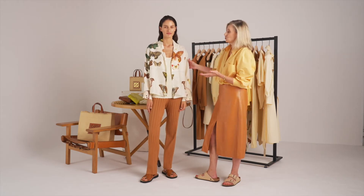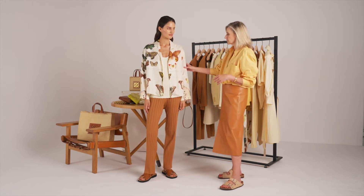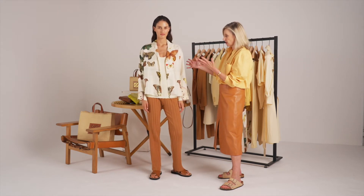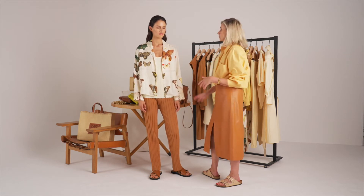We love a vintage botanical silk print at Oriton, and here's Adrienne in our long sleeve camp shirt. It sort of gives you a pyjama dressing type vibe and looks really good over the viscose rib set dressing. We love it like that.